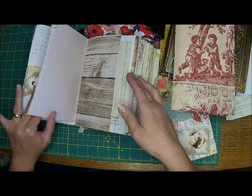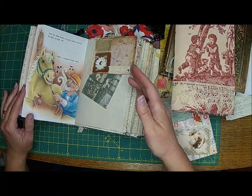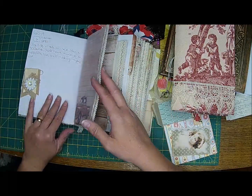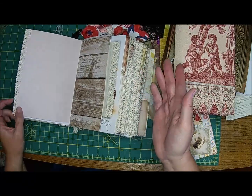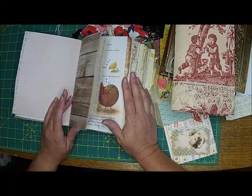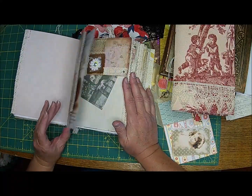People put pictures and stuff in it. So anything that I feel like writing about — I was trying to do it daily, but a lot of our days are the same. But if there's something memorable I'll put it in here.